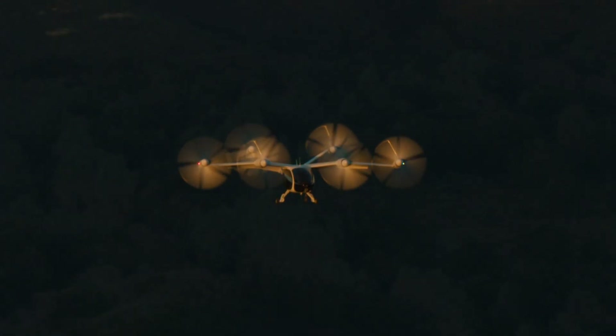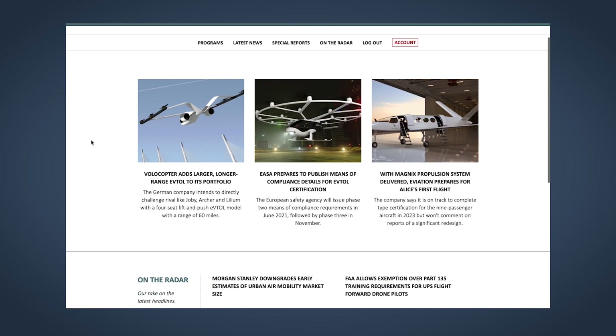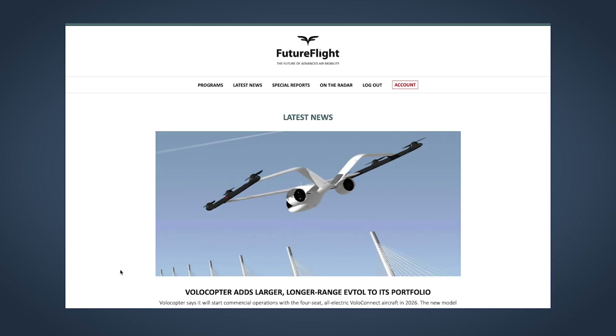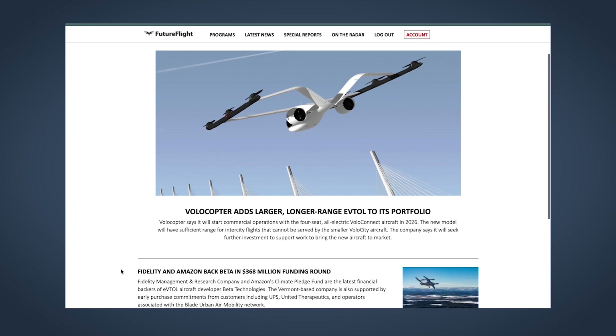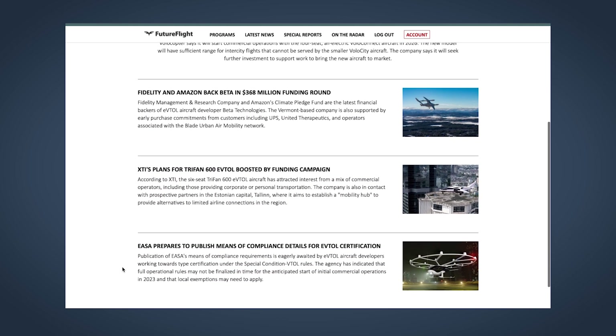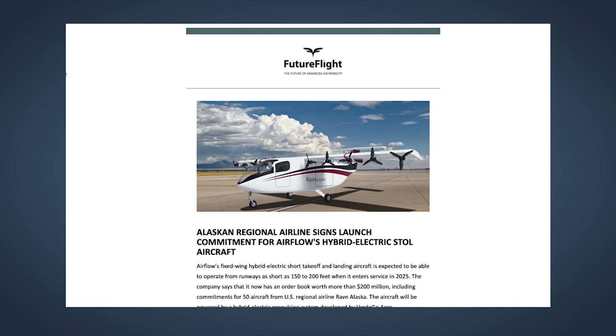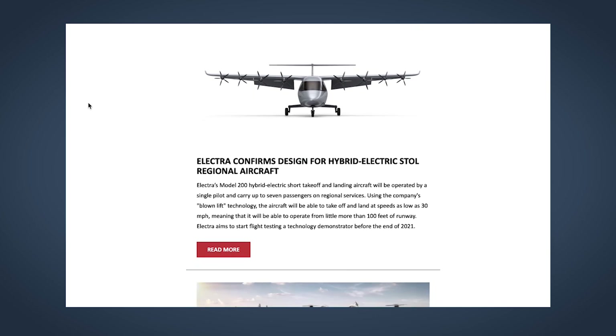Some companies want investors to believe these new aircraft could be in commercial service by 2024 — less than three years away — but there's a lot of work to do in getting aircraft approved by regulators and winning community trust. AIN's new FutureFlight.aero platform is evaluating how this path to service entry might unfold, posting fresh news daily, with subscribers getting access to exclusive stories, an extensive database of new aircraft programs, and a free weekly newsletter every Thursday.